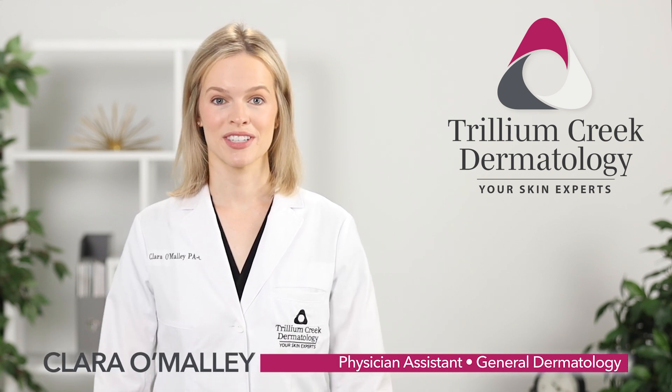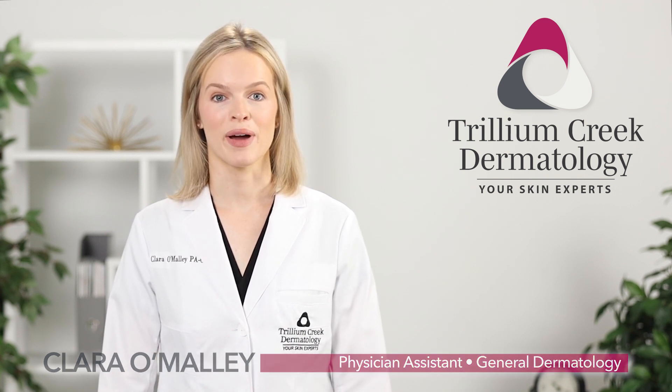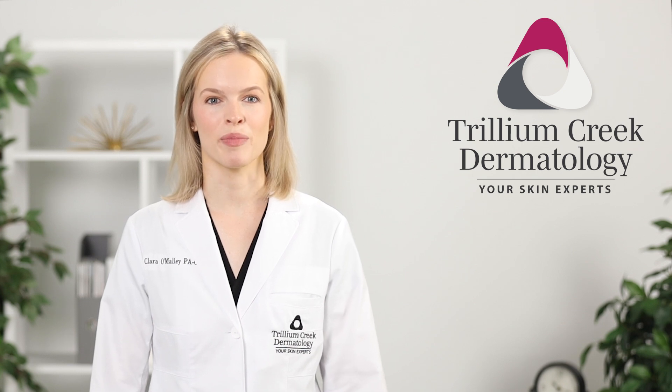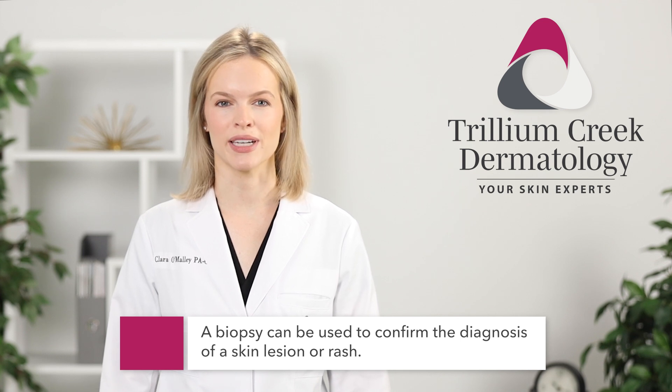Hi, my name is Clara and I'm a physician assistant at Trillium Creek Dermatology. Today I'd like to talk to you about biopsies. A skin biopsy is a simple procedure we perform in office to gain more information about what's going on in the skin. We commonly biopsy concerning skin lesions or rashes to confirm the diagnosis.